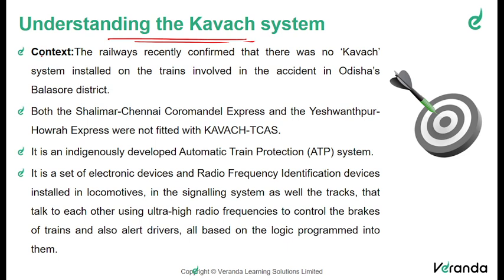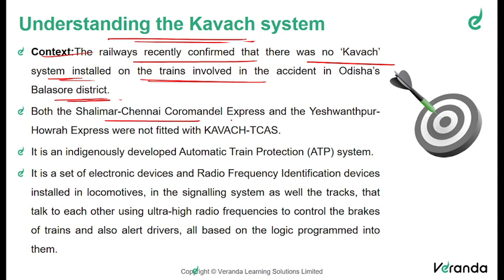Let us first understand the context of this article or editorial. In the recent train accident which happened in Odisha, the railways confirmed that there was no Kavach system installed on the trains involved in the accident in Odisha's Balasore district. The trains involved were the Shalimar–Chennai Coromandel Express and the Yashwantpur–Howrah Express, which were not fitted with the Kavach device.